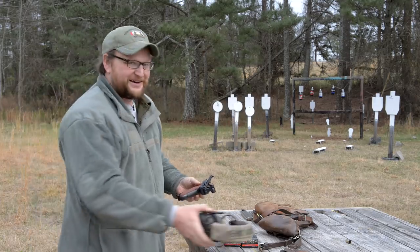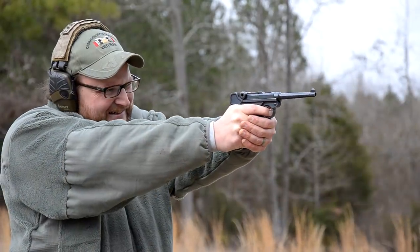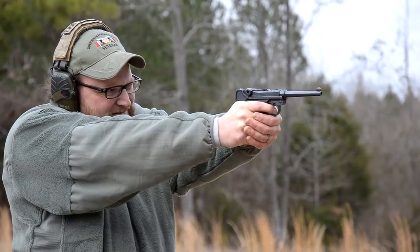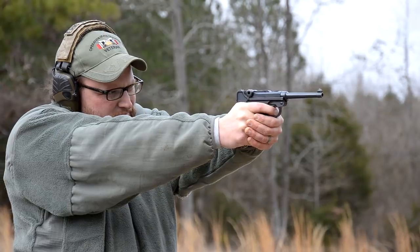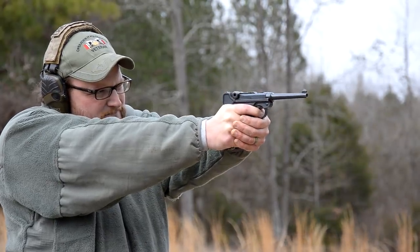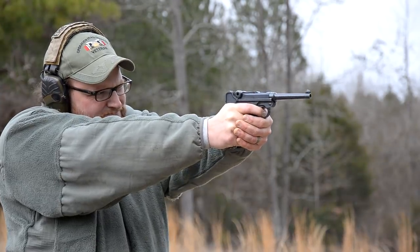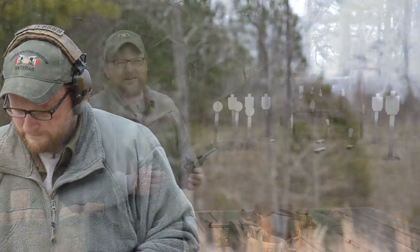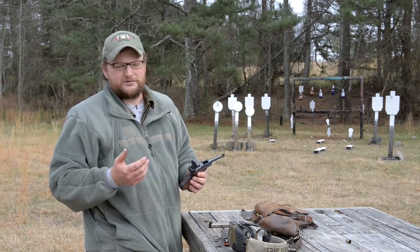There ain't nothing better than Swiss Lugers, guys. Welcome back. We're going to be talking here about a couple of nice Swiss Lugers. I'm only going to be shooting one of them, but we brought them out to show you guys just an awesome piece of Swiss military history and a part of small arms development as well. There are some facts about the Luger pistols that a lot of people may not know, and I'm going to try to talk about this in a way that makes sense.